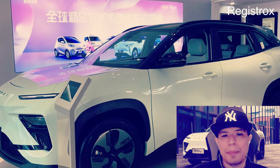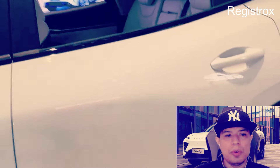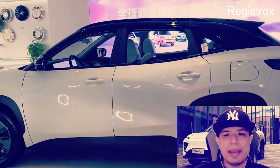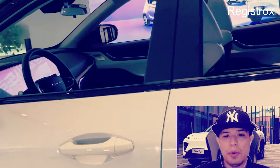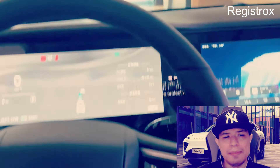El SUV eléctrico más tecnológico y económico que posiblemente será un superventas en Latinoamérica. Es un SUV de tamaño compacto impulsado por mecánica 100% eléctrica que trae una propuesta muy sólida en términos de diseño, confort, equipamiento y tecnología, además de un muy capaz conjunto motriz. Este auto nació en el 2020 como EQ5, convirtiéndose en una actualización que se estrenó en abril del 2023.